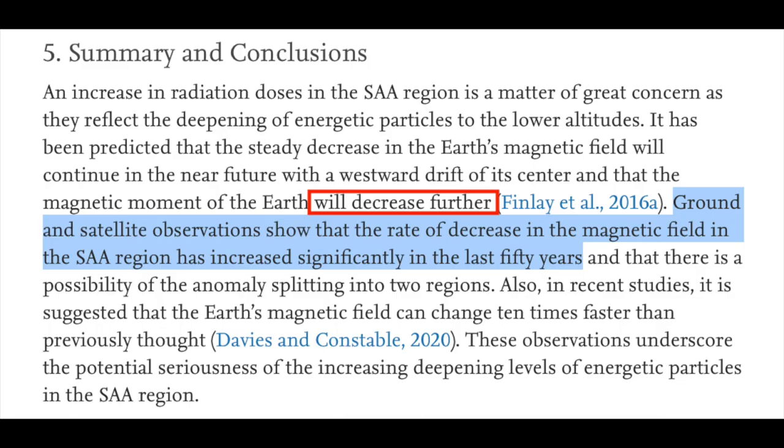This outlook of sustained acceleration to significant levels makes us ask: just how fast can this magnetic event unfold on Earth? Well, for that, it helps to look at curves.